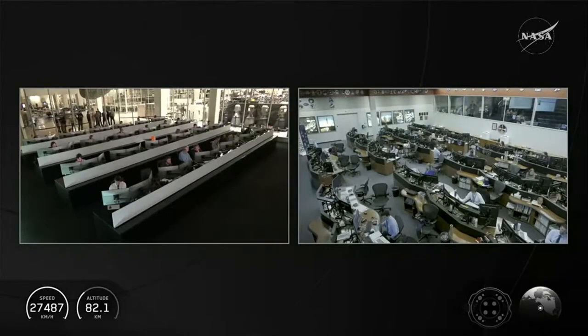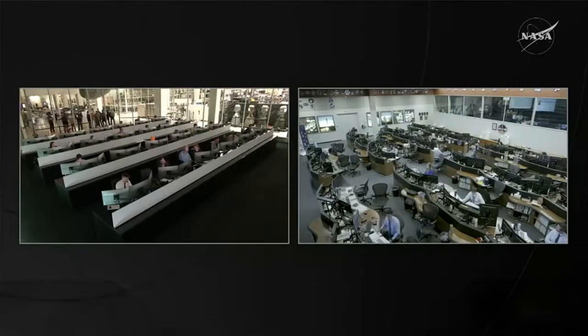At that point, we'll deploy the drogue parachutes. But during reentry, the top temperature the Dragon experiences will be about 3,500 degrees Fahrenheit — pretty warm on the outside — but there is cool nitrox air being flowed through the suits that each crew member is wearing.